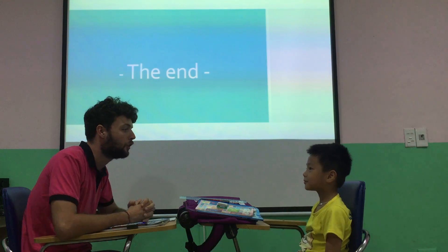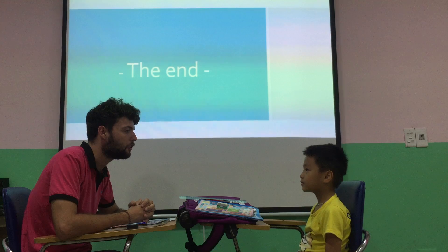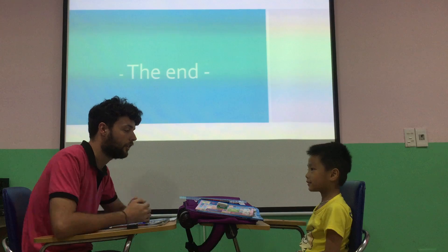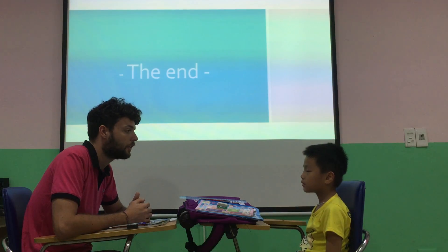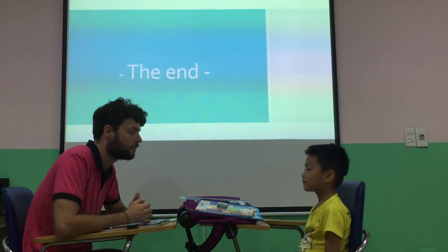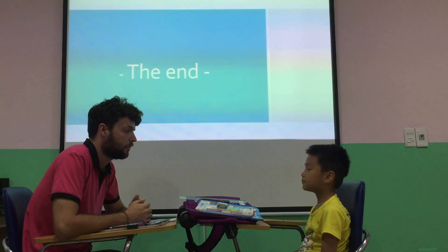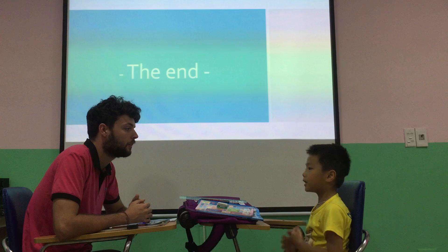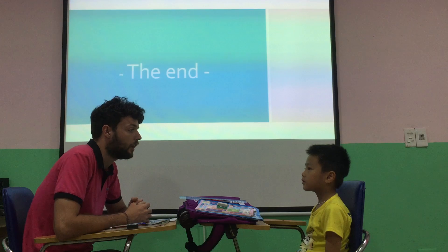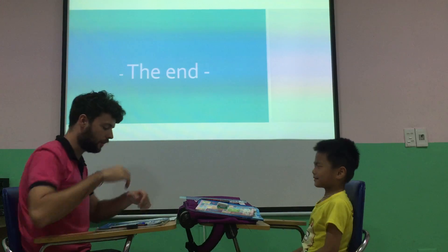Hello. What's your name? Mickey. And how old are you? Six or seven? Seven. And what color do you like? I like red. And where are you from? And which class are you in? Happy. Good. And one last one. How are you today? I'm happy. Good job, Mickey. Well done.